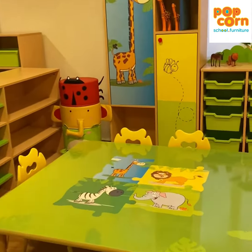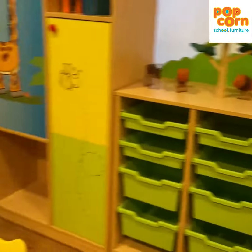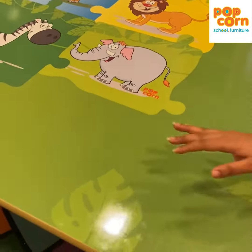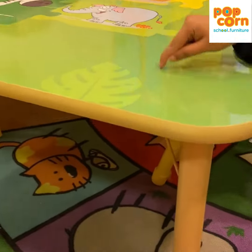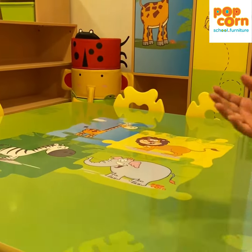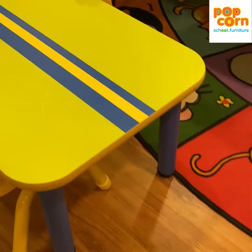Hello, let me take you through our most vibrant and loved kindergarten classroom, our jungle tree. All these wooden table tops are 25mm thick, which comes with a scratch-proof merino laminate. These are exclusive printed laminates by Popcorn, and we have combined them with a few bold colored tables to give it a synchronized look.